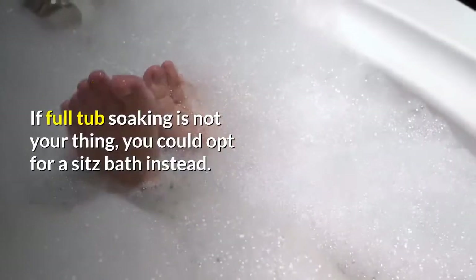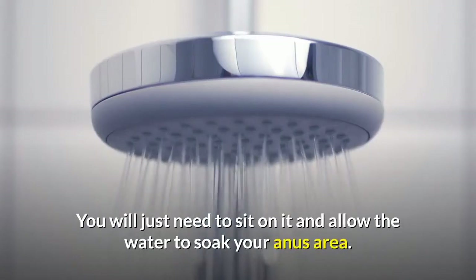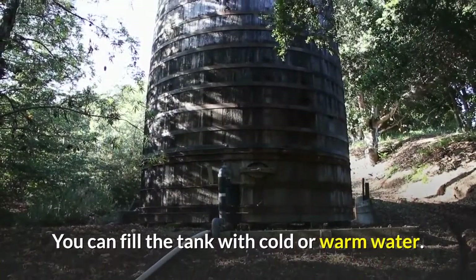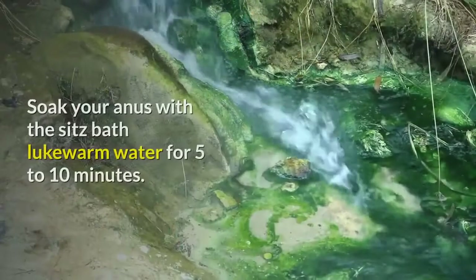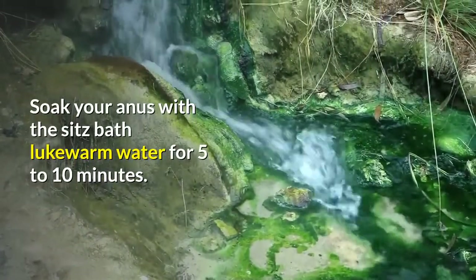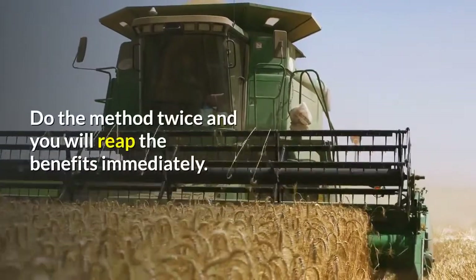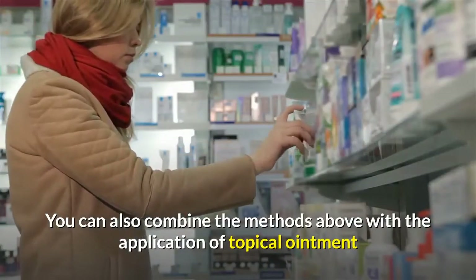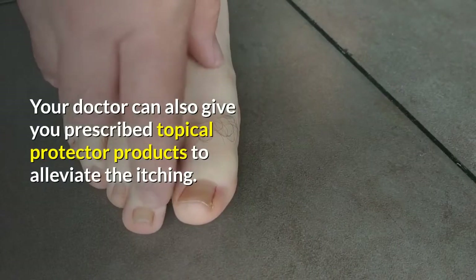If full tub soaking is not your thing, you could opt for a sitz bath instead. A sitz bath is easier than a full tub since it won't take a long time to prepare. You just need to sit on it and allow the water to soak your anus area. I suggest you choose lukewarm water because it can effectively soothe the itching symptom. Soak your anus with the sitz bath lukewarm water for 5 to 10 minutes, and you can prolong the session if needed. You can also combine these methods with the application of topical ointment or cream, which you can get over the counter, or ask your doctor for prescribed topical protector products to alleviate the itching.